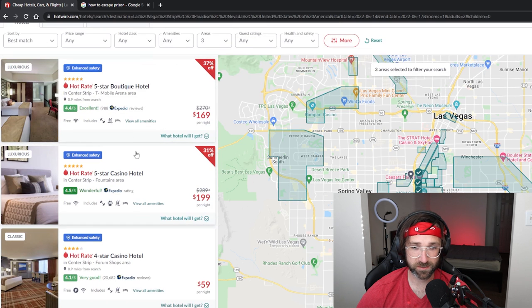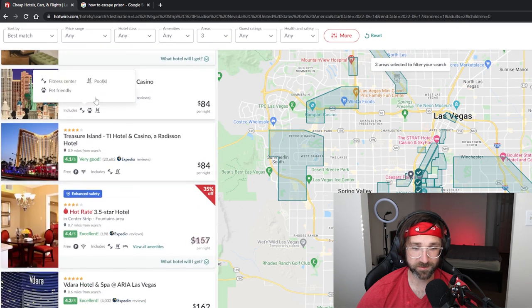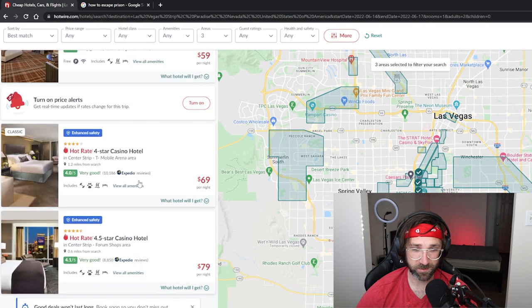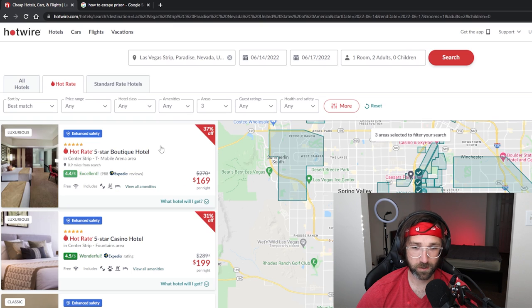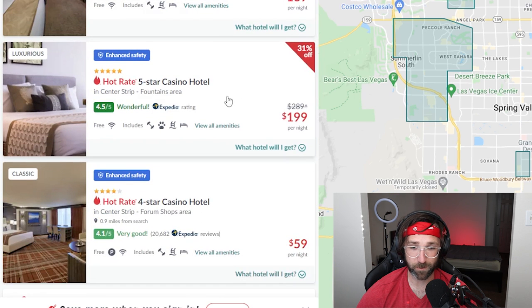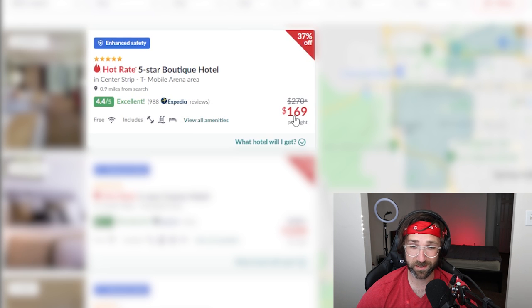Now you're going to see a list of hotels, some of which might say 'Hot Rate.' If you scroll down far enough you'll actually see individual hotels, but we want to focus on the hot rate hotels. I'm just going to click the Hot Rate tab up here. What you'll notice with these hot rate hotels is they don't actually list the hotel name, and that is why you can get these for a better price — you can see this is regularly $270 and it's offering it to us for $169.